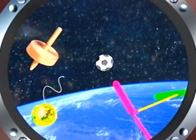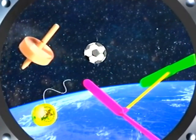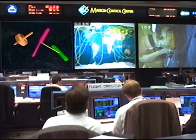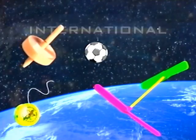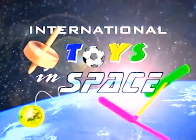It's... it's a yo-yo. And a top. Mission Control, they're toys! Roger that. We're sending you some science experiments that use toys to demonstrate physics principles. The investigation is called... International Toys in Space!